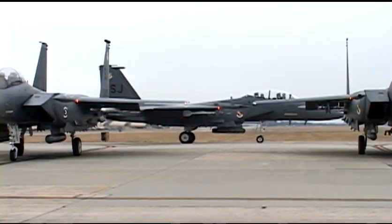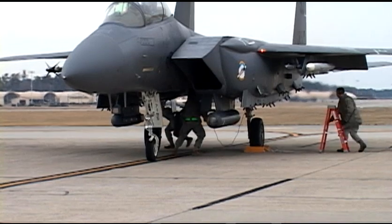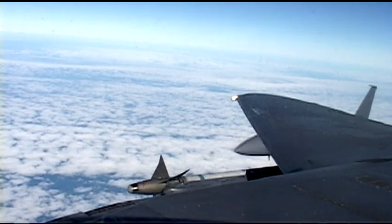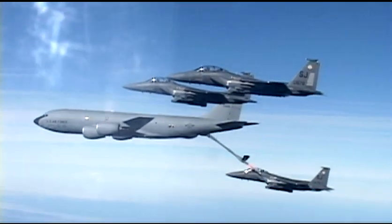This is the F-15E Strike Eagle, an all-weather ground attack strike fighter designed for long range, high speed, deep strikes against high value targets, combat air patrols, and providing close air support for coalition troops. With a max speed of over Mach 2.5 and the capacity to carry 24,250 pounds of external fuel and ordnance, this is the U.S. Air Force's premier ground attack aircraft.